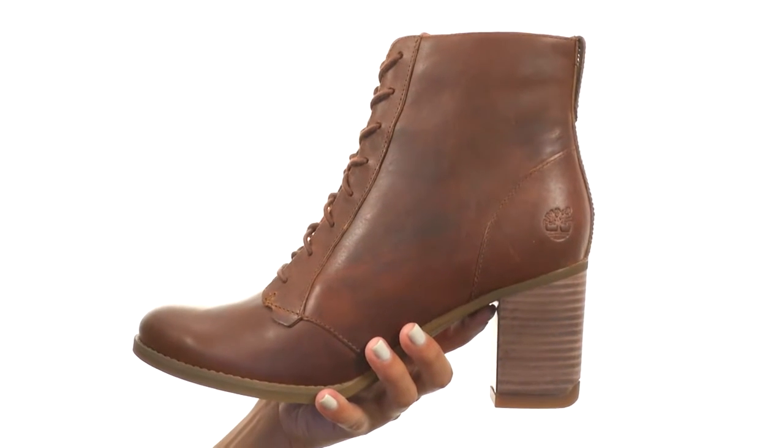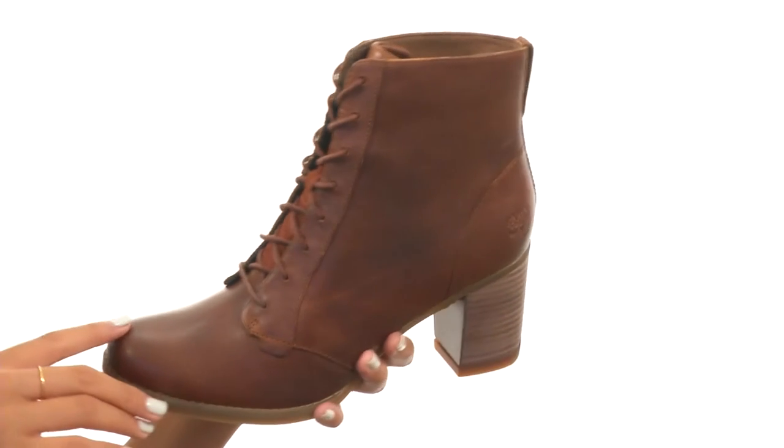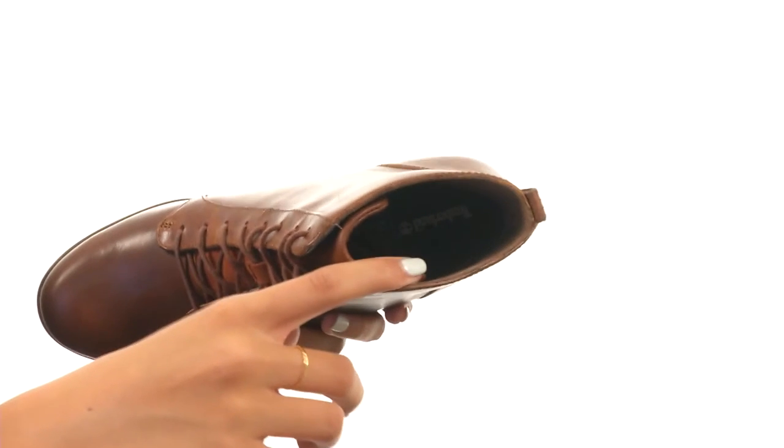What we got going on right here are some next level chukkas that are made with premium leather uppers in a sassy silhouette. You have a lace closure along with really soft and breathable linings made from 50% PET, which is recycled plastic bottles.